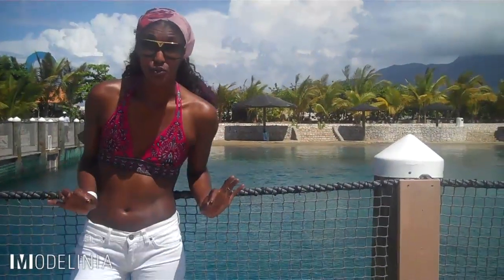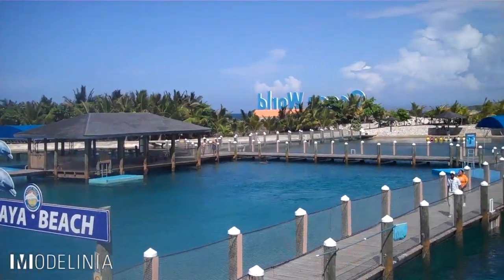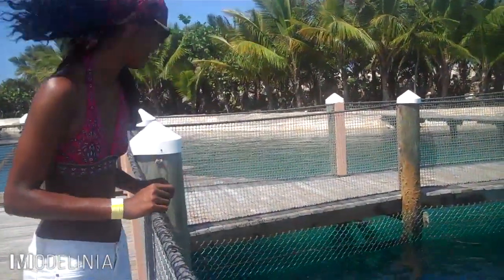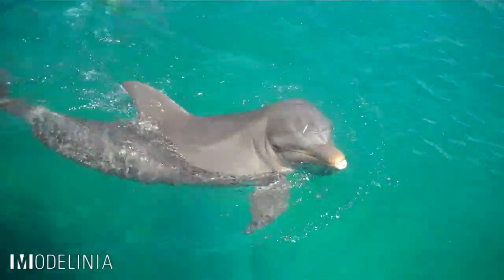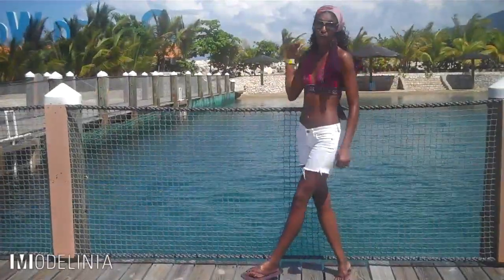If you've always wanted to swim with the dolphins, Ocean World is the perfect place to come here in Puerto Plata. The park's man-made dolphin habitat is the largest in the world, and it's really massive. They're already behind me doing tricks — they need me in the water, so I'm gonna go!